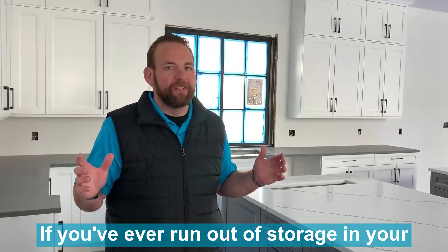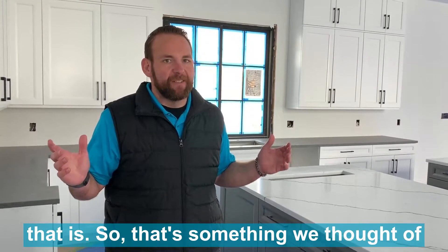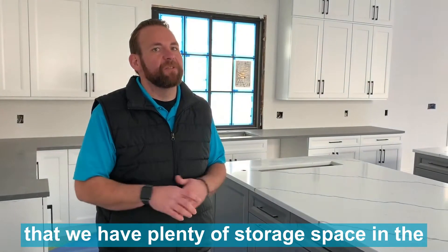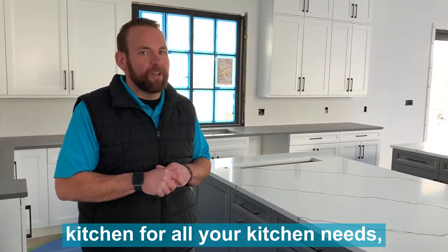If you've ever run out of storage space in your kitchen, you know what a high priority that is — so that's something that we've thought of here and taken the liberty to make sure that we have plenty of storage space in the kitchen for all your needs.